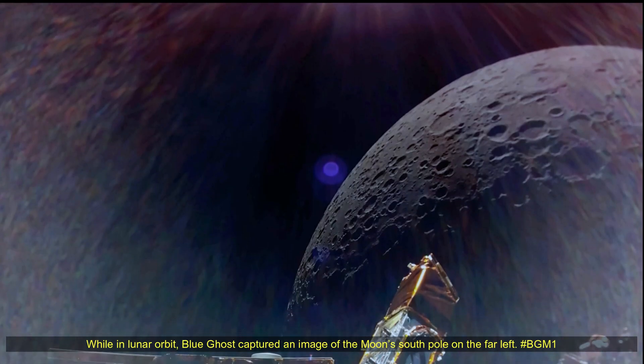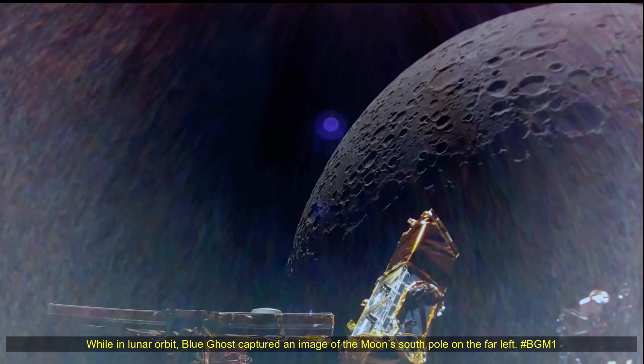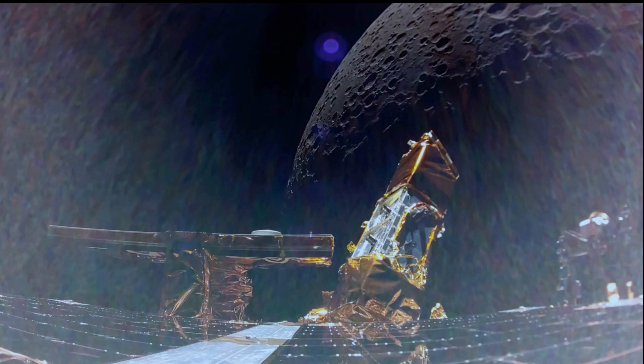Blue Ghost will spend approximately 16 days in lunar orbit before beginning its descent operation. Since launching more than 3 weeks ago, Blue Ghost has performed dozens of health tests, generating 13 gigabytes of data.